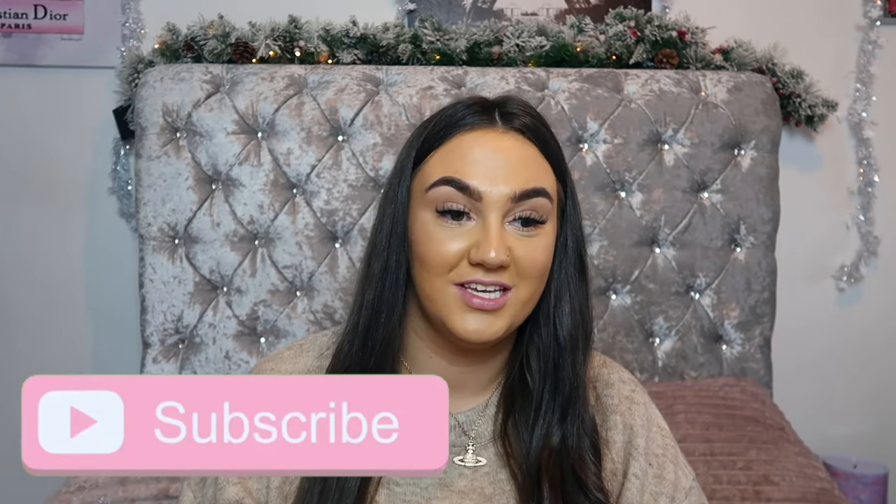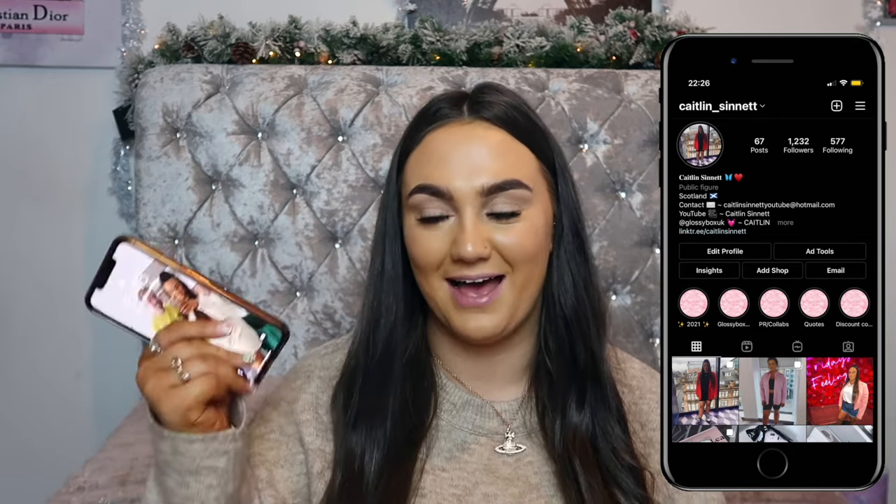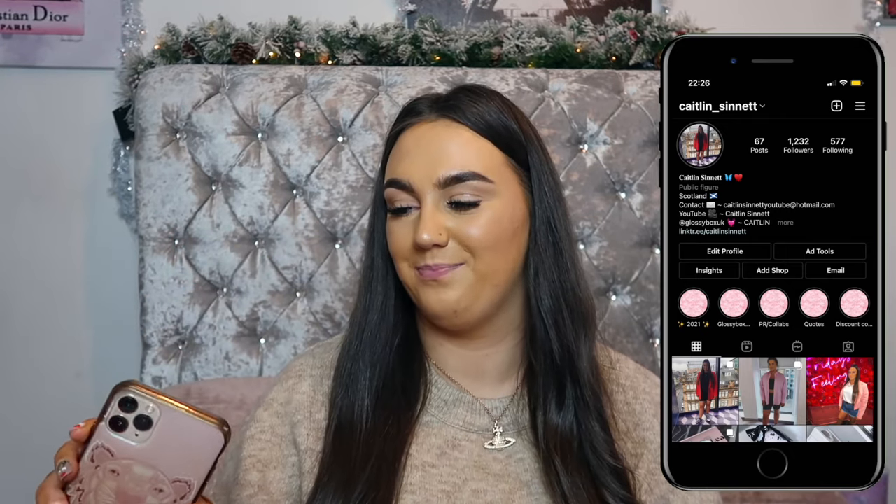Hi guys and welcome back to my channel. Today I'm going to be doing a 'What's on My iPhone.' I did one quite a while ago when I first got it, and since then a few apps have been deleted, a few have been installed, and a few things have changed. So I thought I'd do an updated version. I still have the iPhone 11 Pro Max and I absolutely love this phone — I'll be very gutted when I go and get a new one.